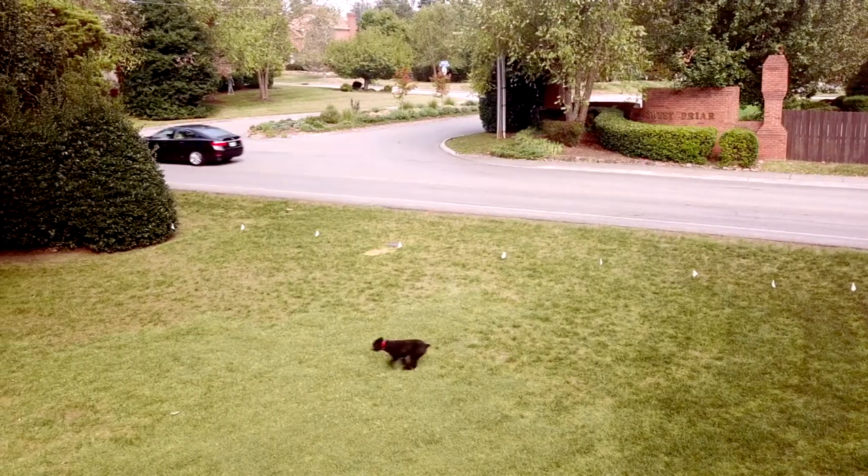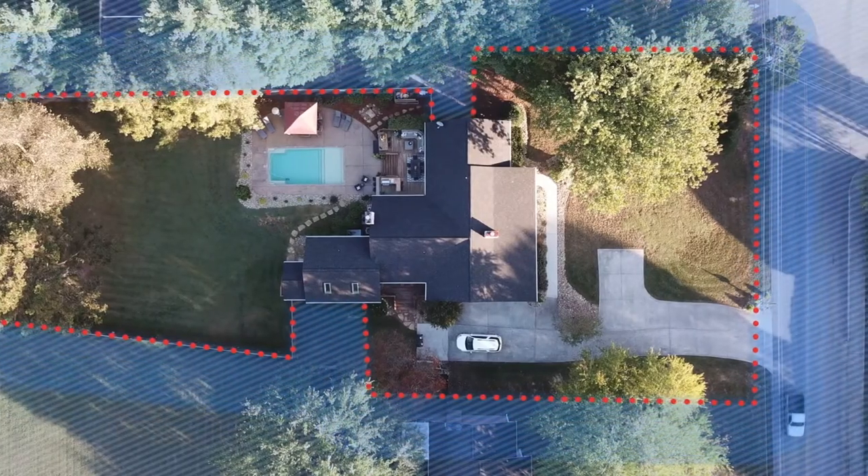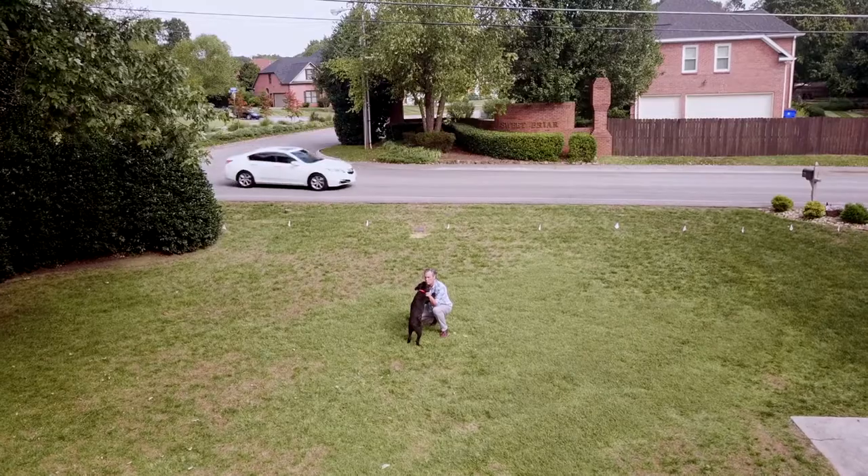Whether your pet likes chasing cars or digging under traditional fences, Boundary Plus will let you spend more time playing with your pet instead of worrying if they are secure.